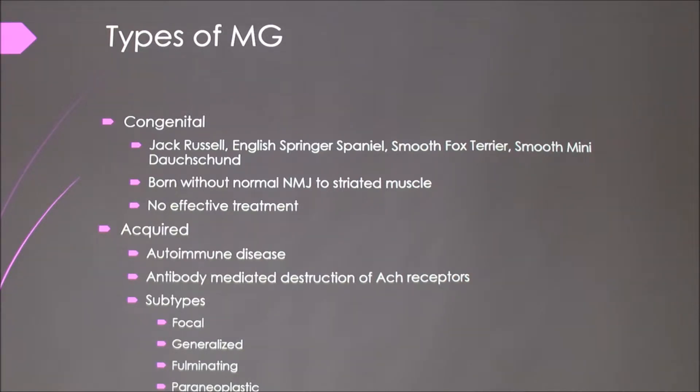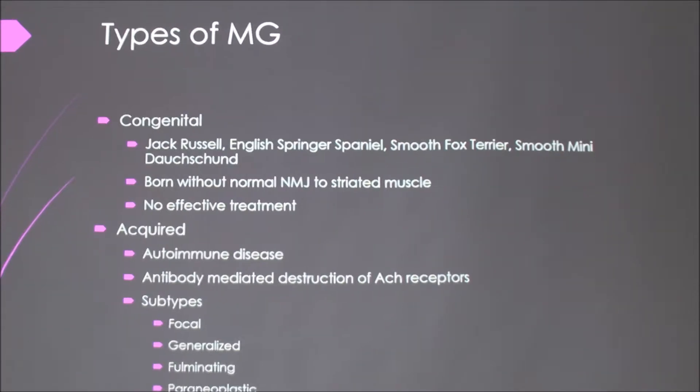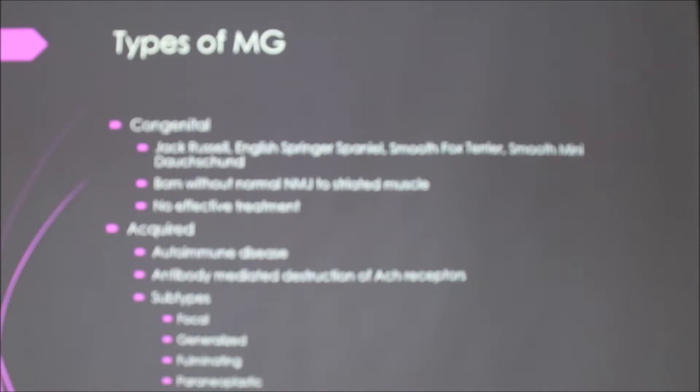Focal means it's focused on one area of the body. Generalized is just general weakness in all of their muscles. And then fulminating is really serious — it's acute onset, progresses very rapidly, and most of the time it leads to death. And then paraneoplastic, that's caused by a tumor in the thymus gland, but that's really rare in dogs — only about three to four percent of dogs with MG. It's more common in cats.